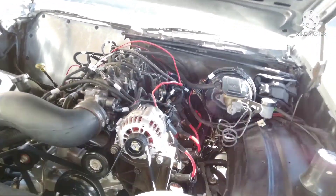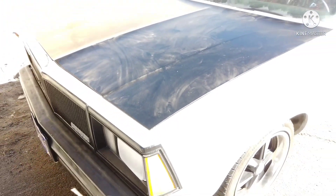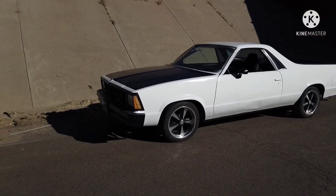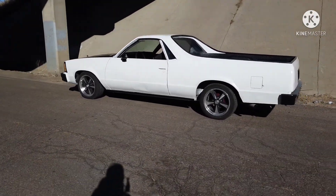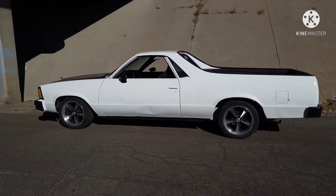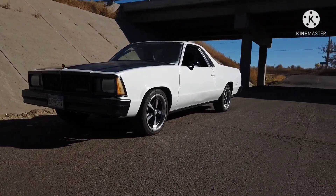It's got QA1 upper and lower control arms and one-inch drop springs. I got this car to teach myself about working on cars, and I think I've learned quite a bit — there's been a lot of trial and error. I'm happy with how it's coming out, which is why I went ahead and picked up the Monty — I know what to do and what not to do now. There it is: 1980 El Camino.